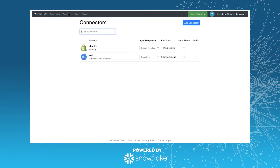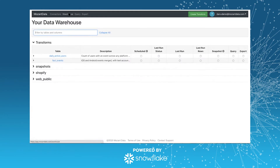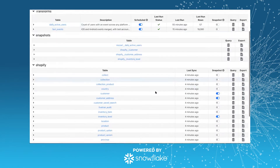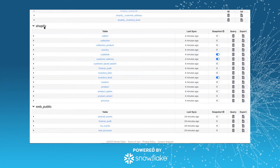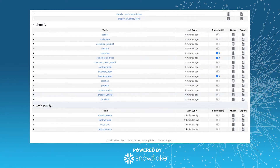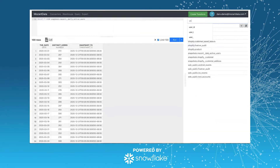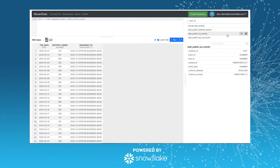Here you can see how syncing is going. Step two is view your data. For instance, that Shopify instance is being replicated into the Shopify schema as these tables, and that application database is being replicated into this web public schema as these tables. You can get a high-level view, write descriptions of your tables, export them as CSV, or query them. Here I'll show a quick query — we've got some basic functionality around querying and exploring your database.